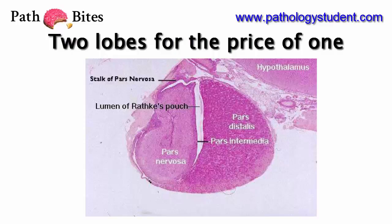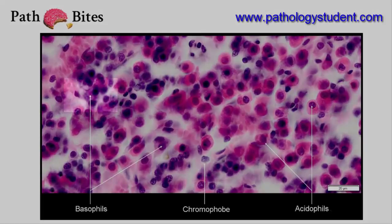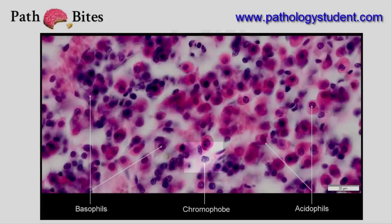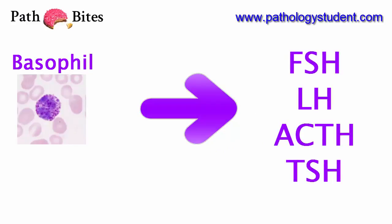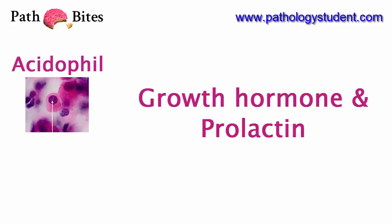There are three types of cells: acidophils with pink cytoplasm, basophils with blue cytoplasm, and chromophobes with poorly staining cytoplasm. You can remember which cells make which hormones by remembering B-flat. Basophils make FSH, LH, ACTH, and TSH. Acidophils make everything else — growth hormone and prolactin.